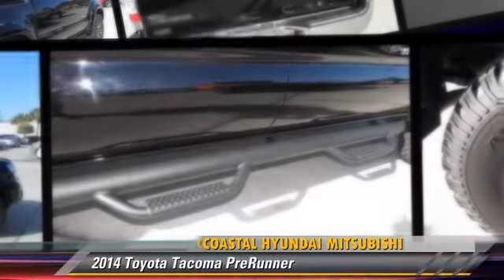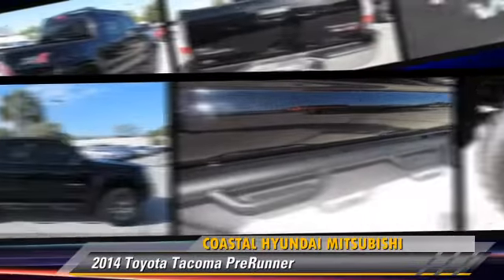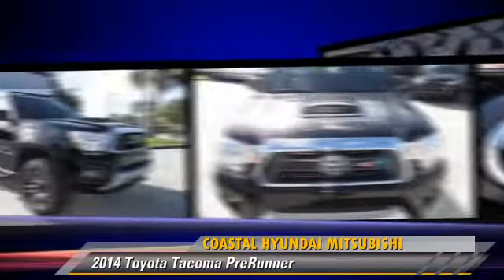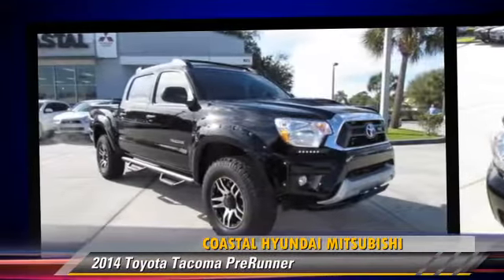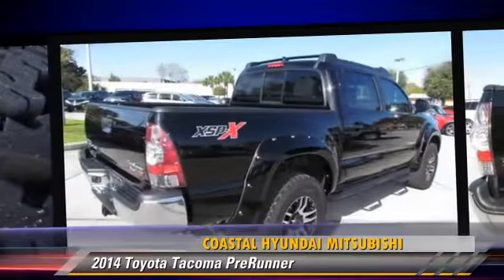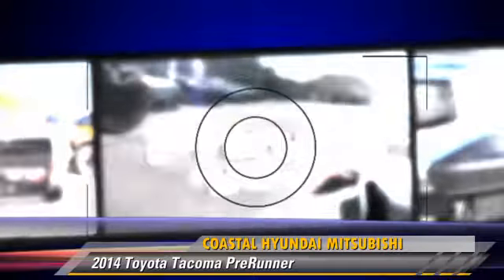The 2014 Toyota Tacoma Pre-Runner. This is a pickup truck powered by a 4-liter V6 engine with a 5-speed automatic transmission. This pickup truck, with fewer than 5,000 miles on the odometer, is well equipped.